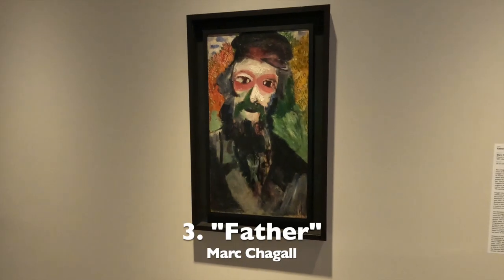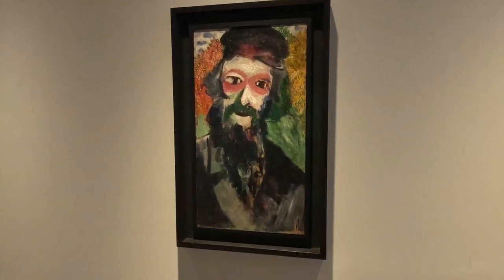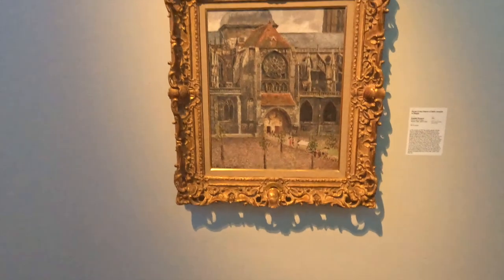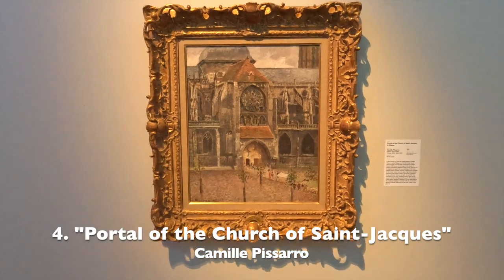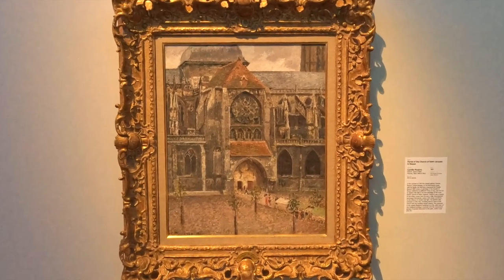Marc Chagall is widely considered the most famous Jewish artist of the 20th Century. In 1901, Jewish painter Camille Pissarro visited this beautiful church in France with his family.